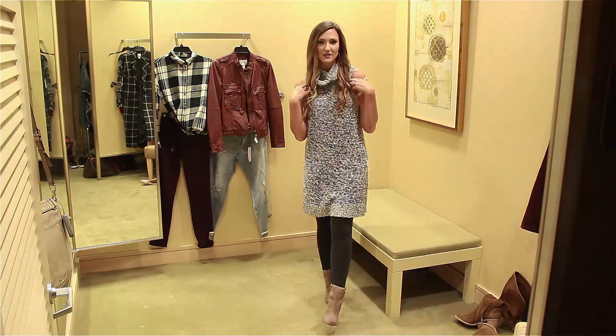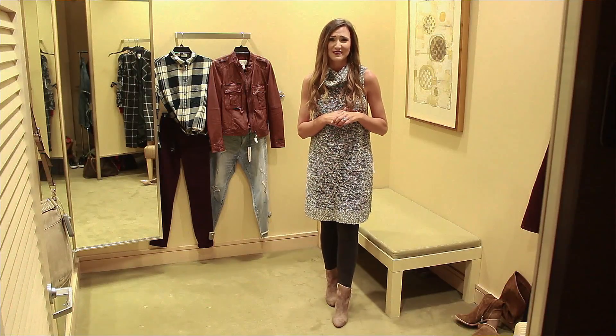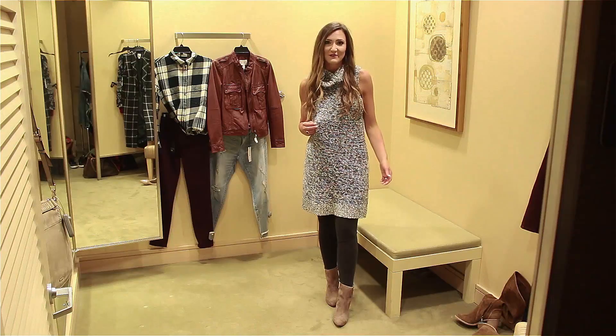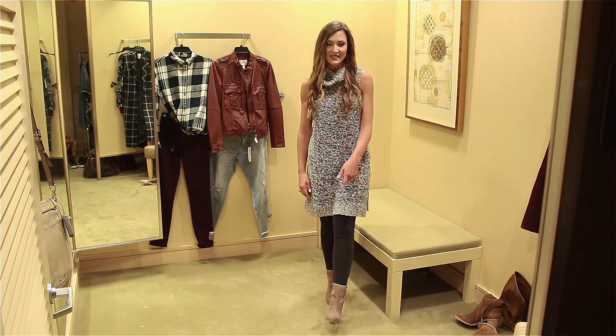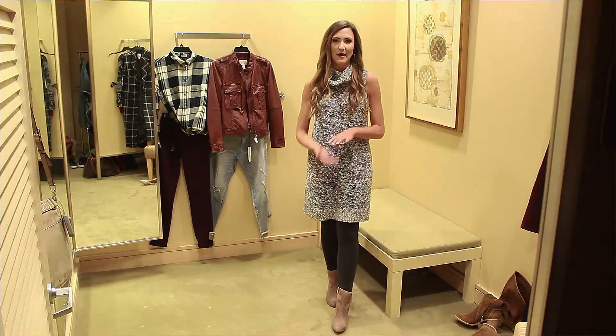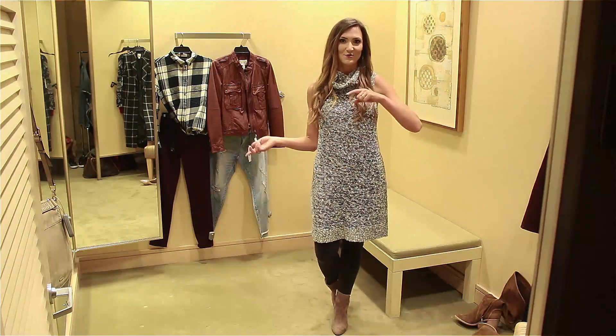I love these sleeveless sweaters because, especially here in Charlotte, it doesn't really get cold until December. So this is what I live in in the fall. It's cute paired with a little cami underneath. Throw it on with leggings. These booties are on sale for $100 — they're absolutely coming home with me. I love this look, and I'll show you how to dress it up a little bit.